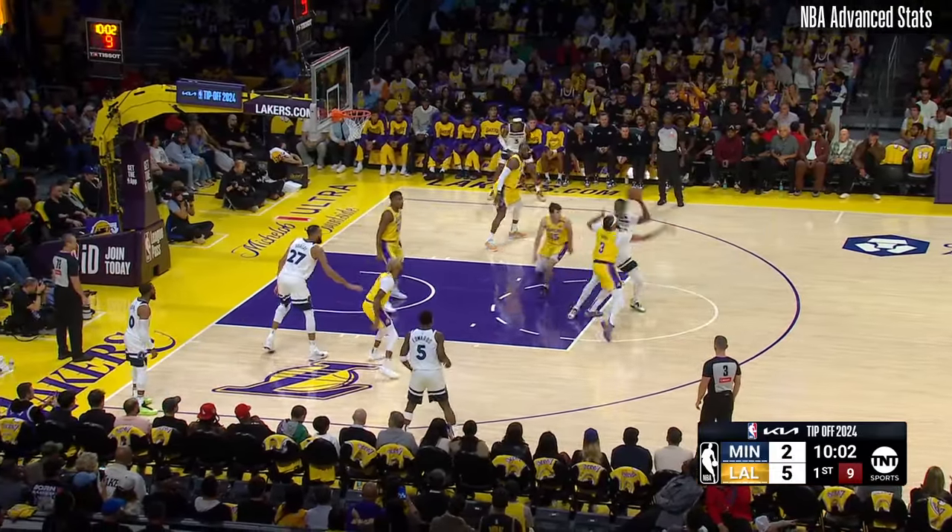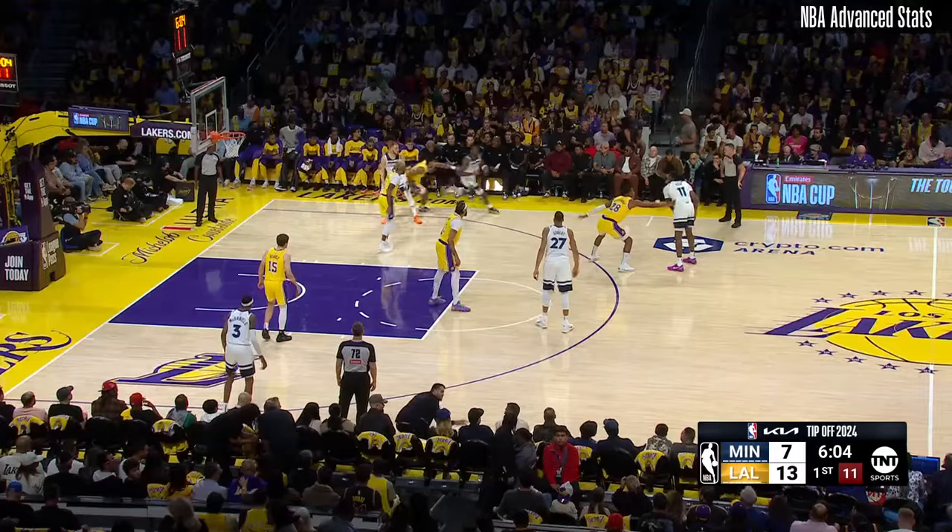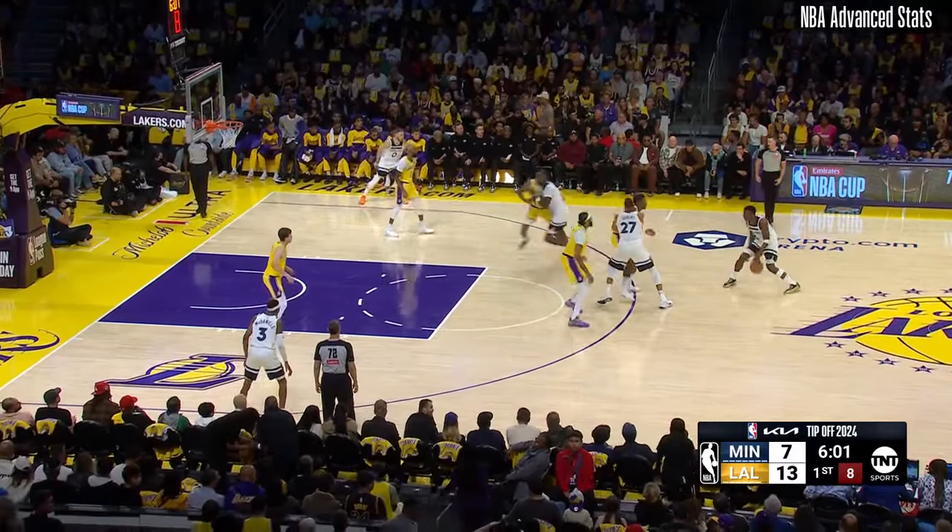Randall, drafted by the Lakers in 2014, seventh overall pick. Edwards lines it up. Bottom — a three.